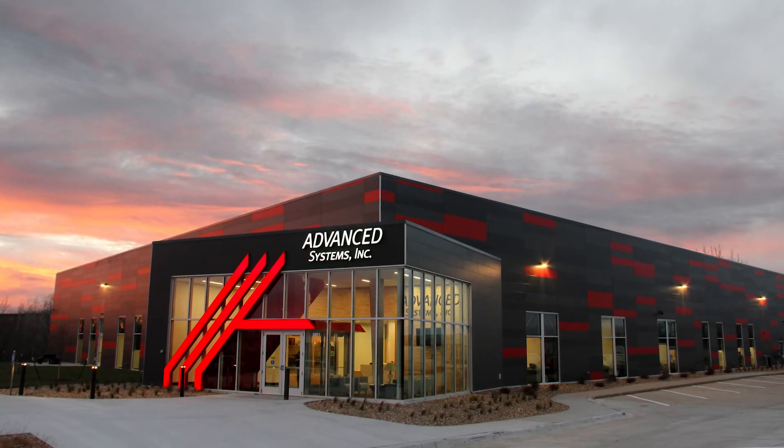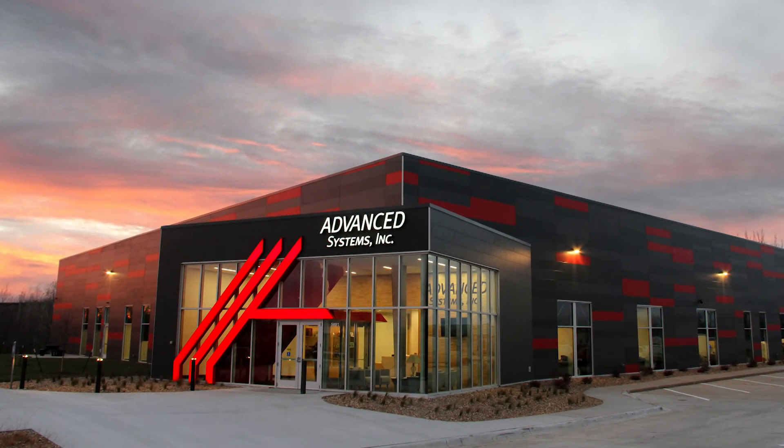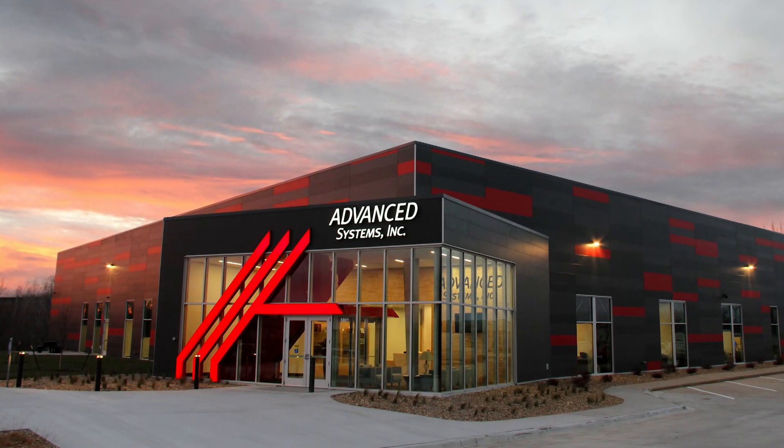We're excited about being here. We think we have a great facility. We invite anybody to stop out — we'd love to give tours, we're very proud of it, we'd like to show it off. Congratulations to Advanced Systems, winner of the John Milton Oberman Award for Redevelopment Investor. Thank you.